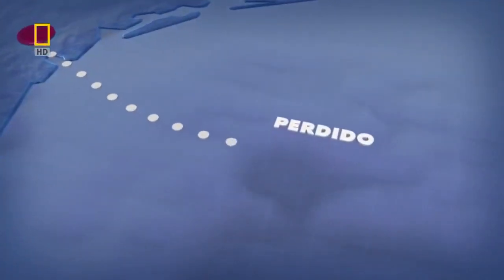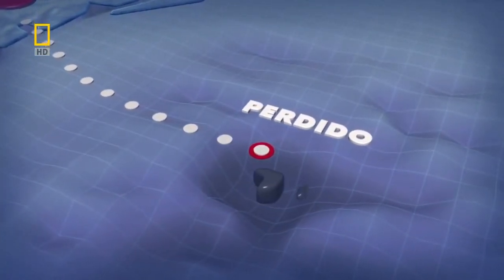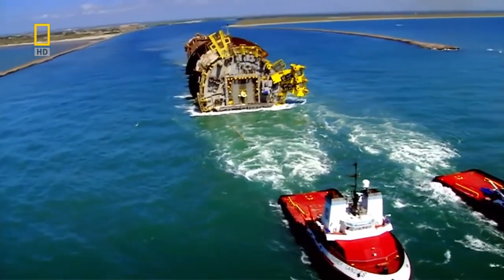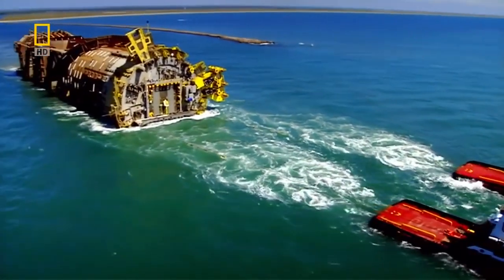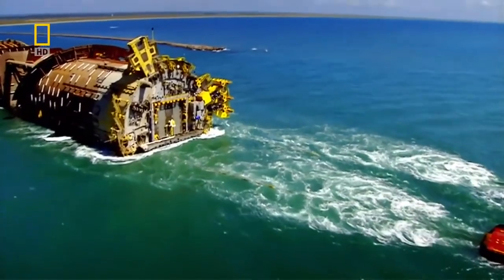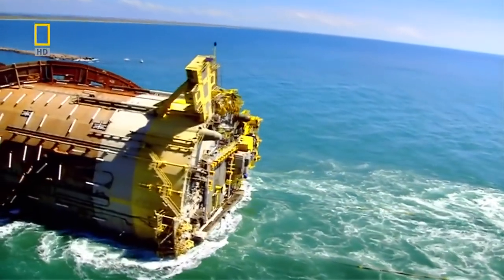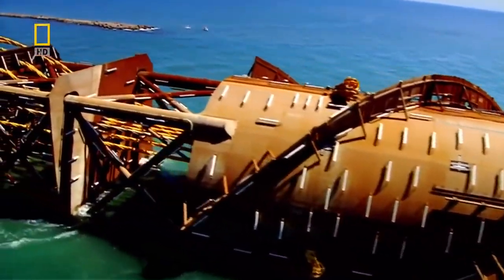Here it will form the base for a state-of-the-art floating oil rig that will tap into three newly discovered oil fields. Perdido is expected to produce enough oil every day to fill up 150,000 cars with petrol. When it comes online, it will reach deeper into the sea than any other oil rig on the planet.